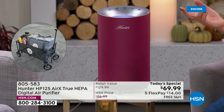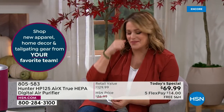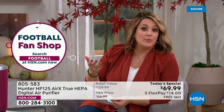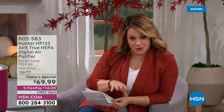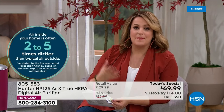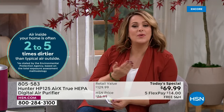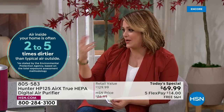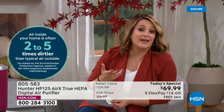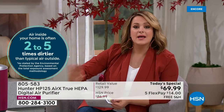Air purifiers used to be a novelty item — mostly for people with allergies who woke up with itchy, watery eyes or a dry scratchy throat. Then the last three years happened and we became hyper aware of the air we're breathing. The EPA says the indoor air quality of your home is actually filthier than the air outdoors. Every fall, when the windows and doors seal up, you're breathing that dirty air.